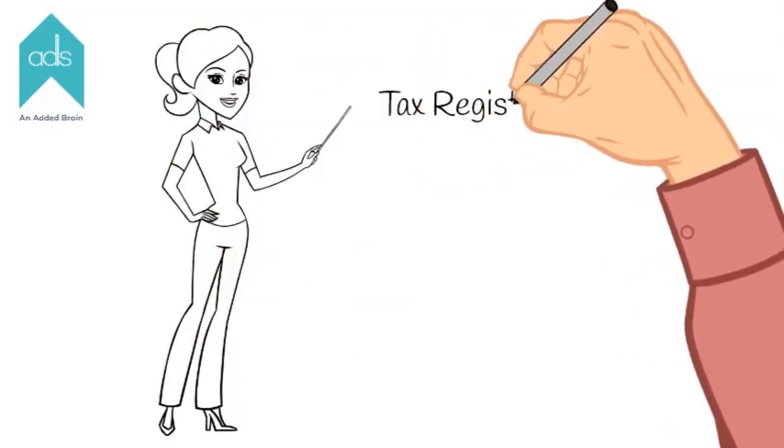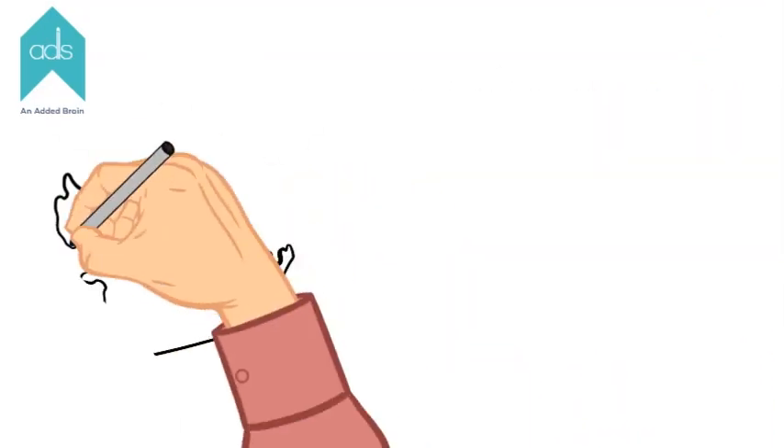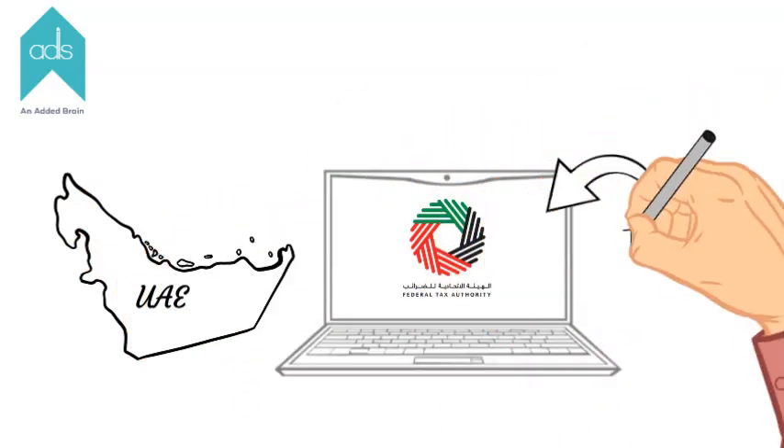TRN stands for Tax Registration Number. It is a 15-digit unique number. TRN number in UAE is obtained through the FTES online portal.